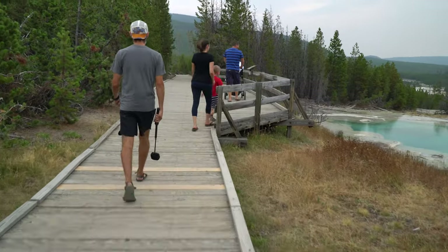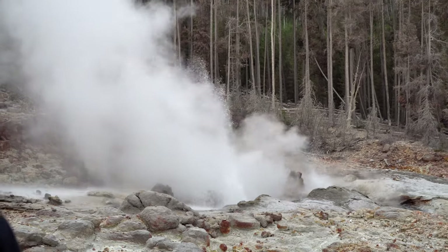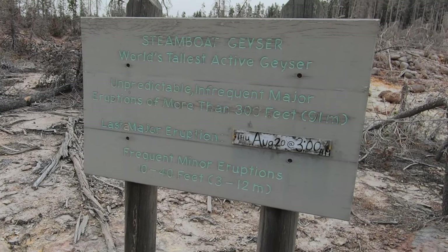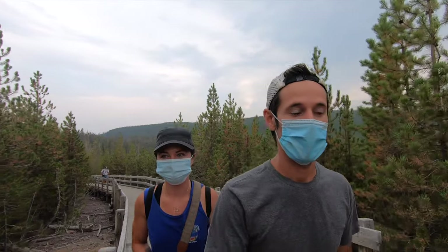Norris Geyser Basin is home to Steamboat Geyser, which is the tallest geyser in the entire world. It doesn't shoot off with any regularity, but maybe we'll get lucky. It looks like people were camped out there waiting for the big eruption, which can be as high as 300 feet. The last major eruption was four days ago at 3am, so it's very unpredictable. You can see minor eruptions — which I think we did see — that are anywhere between 10 and 40 feet. A little less exciting.